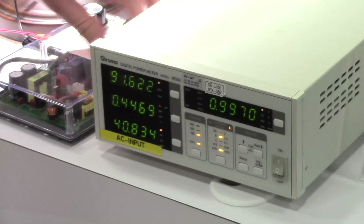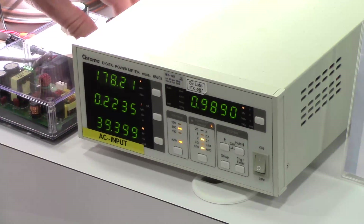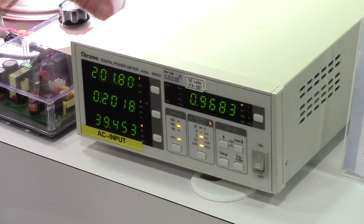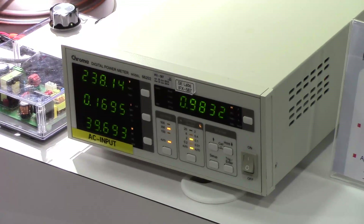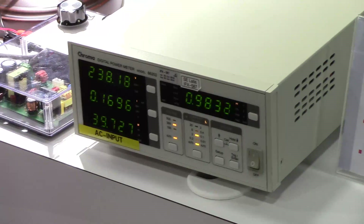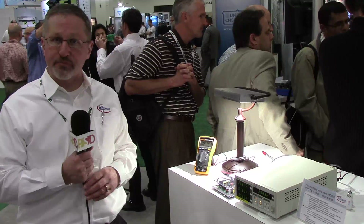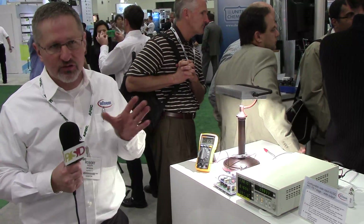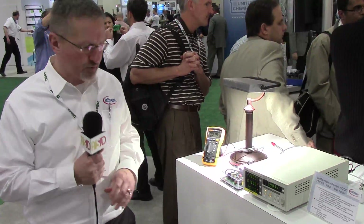I can change the input voltage on the demo, going up to approximately 230, and I still maintain 99-98% power factor, even up to 277. That power factor can be maintained down to as low as 25% load, depending on input voltage. The 90% power factor can be obtained as low as 25% load.